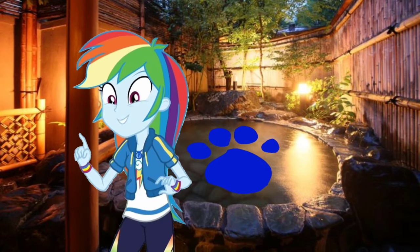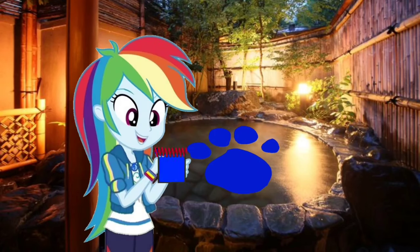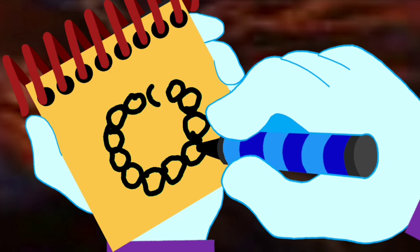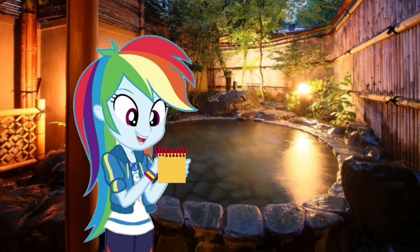You know what we need? Our handy-dandy notebook! Okay, so a hot spring bath. First, let's draw some rocks that go in a circle. Then some wavy lines for water. There — a hot spring bath.